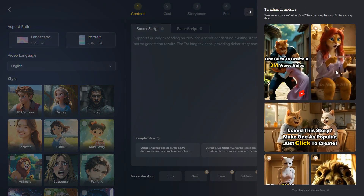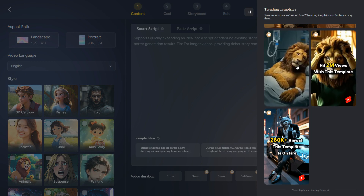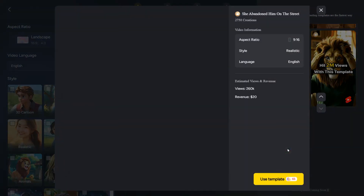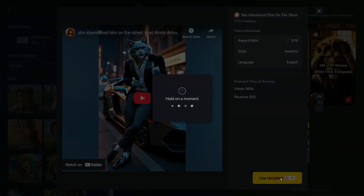First, I will show you how to create videos using trending templates. From here, we can choose a video template and create a similar video with just one click — get more views easily, without copyright issues and with simple steps. Go viral in one click. So for this, we will first click on Use Template.